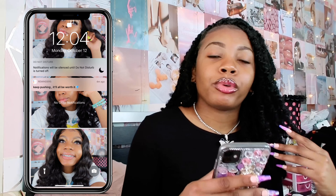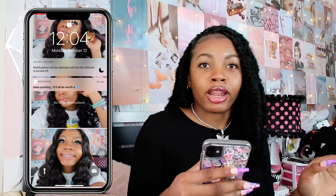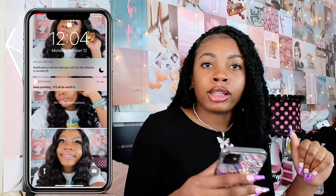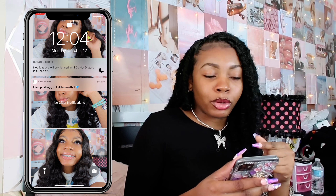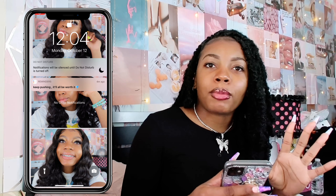We're going to get right into what's actually on my phone. So let's do this. We're going to start off first with my lock screen. I have these three pictures of me — it's a collage I did on PixArt. I'll show you guys what the app looks like and how I do my collages. These three pictures are my favorite pictures, and this was also my favorite wig install.